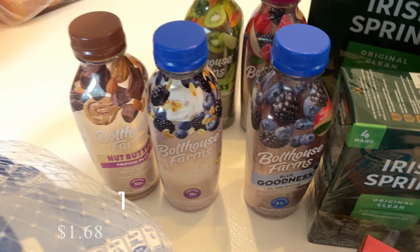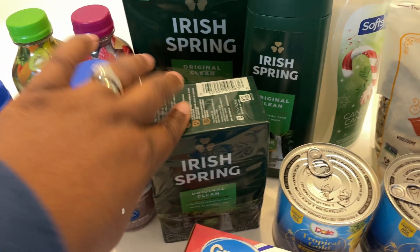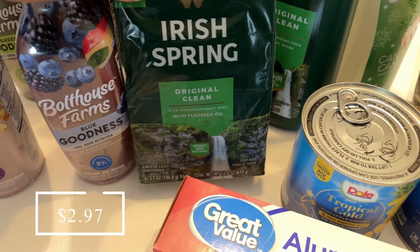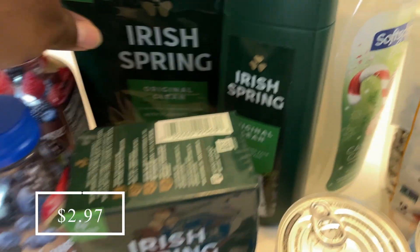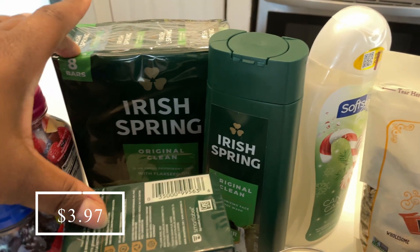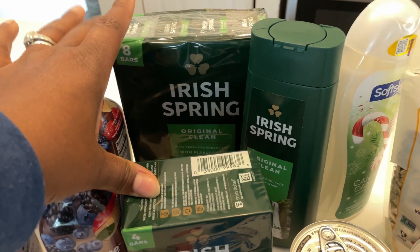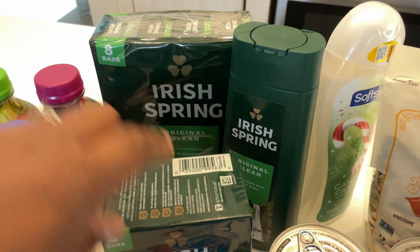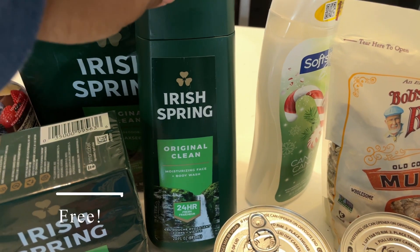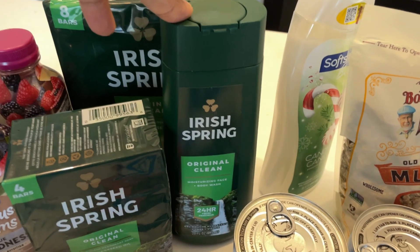I picked up another one of these Pure Leaf unsweetened teas — that was another Ibotta bonus. Then each of these Irish Spring soaps counted towards a separate bonus. I got the four-pack and also the eight-pack. My husband only likes the original scent so that's the only scent I bought in the bars, but all of the guys in the house use them.